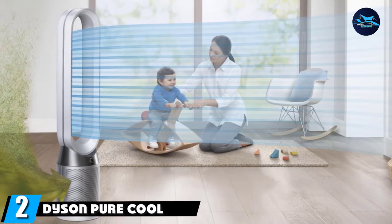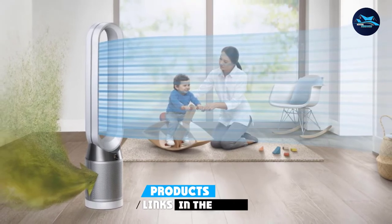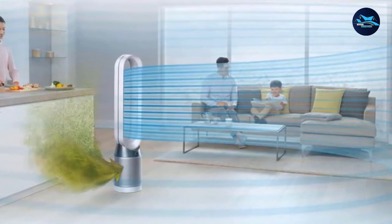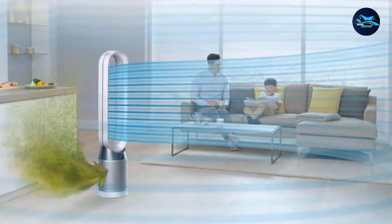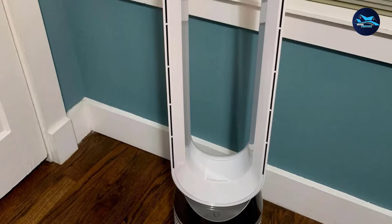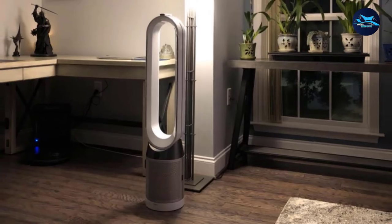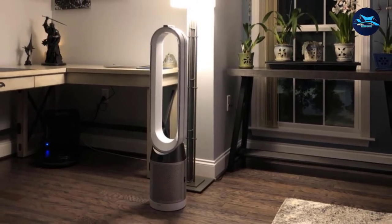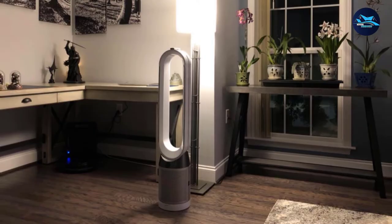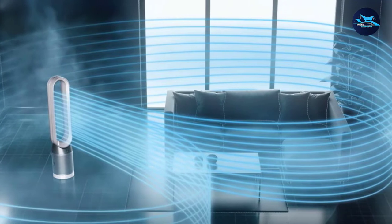Moving on to number two, the Dyson Pure Cool — Best Luxury Fan. The Dyson Pure Cool is the latest addition to the Dyson family, and it's the only purifying fan that not only cools your room but purifies it as well. If you're prone to developing allergies, this might just be what you need. It comes in two modes: the fan mode projects air towards you while purifying the air, and the backward airflow mode purifies the air without cooling you. It's equipped with a 360-degree fully sealed glass HEPA filter, which captures up to 99.97% of microscopic allergens as small as 0.3 microns.